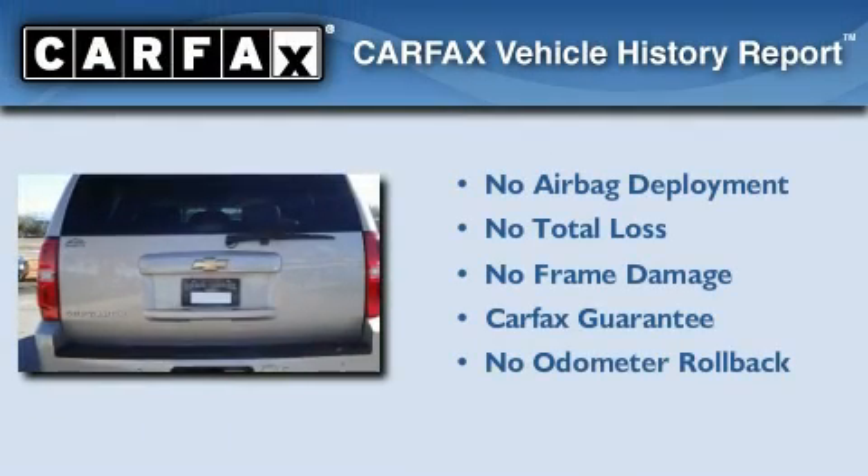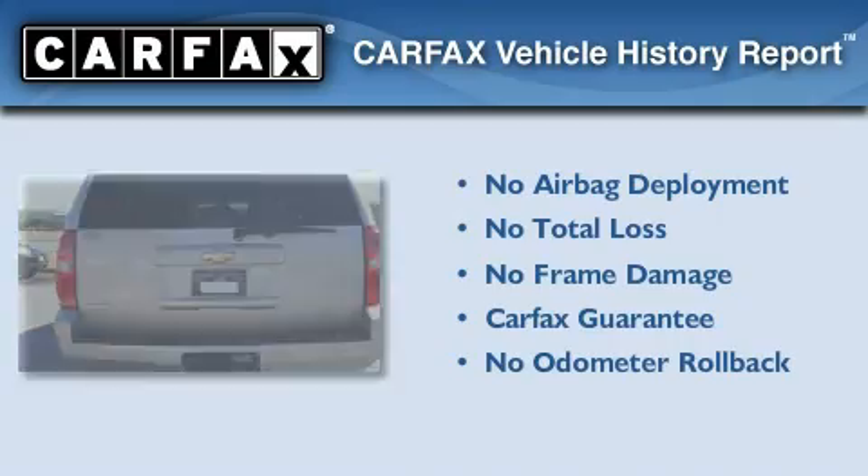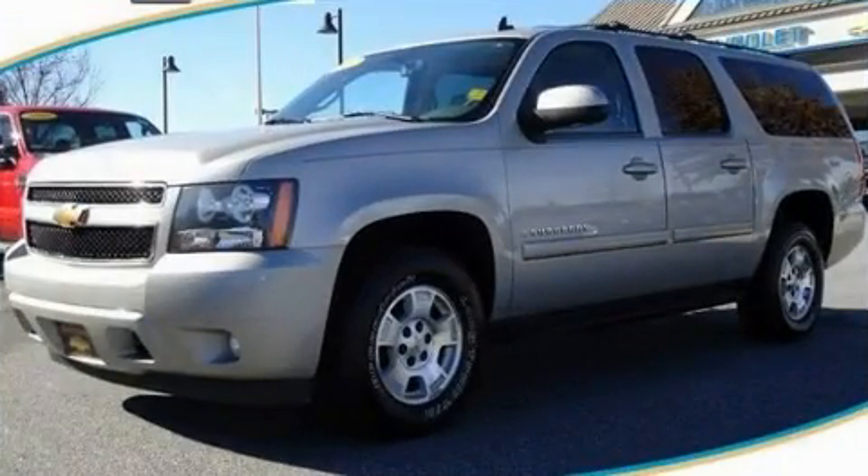Not to mention that this Chevrolet qualifies for the Carfax Buyback Guarantee. Contact us today to arrange your test drive.